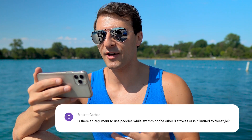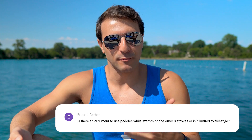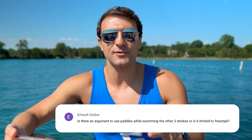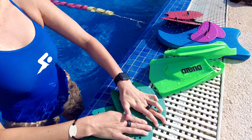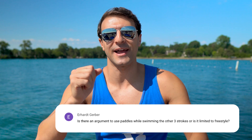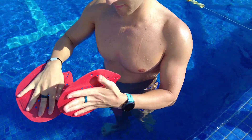Next question comes from Earhart: is there an argument to use paddles while swimming the other three strokes, or is it limited to freestyle? You can use paddles for all the different strokes. Paddles are pieces of plastic — they can be rubber, they can actually be gloves too — that increase the surface area with which you can pull, making your hand effectively bigger. There are also anti-paddles, which make you feel like you're swimming with a fist and shrink the size of your hand.